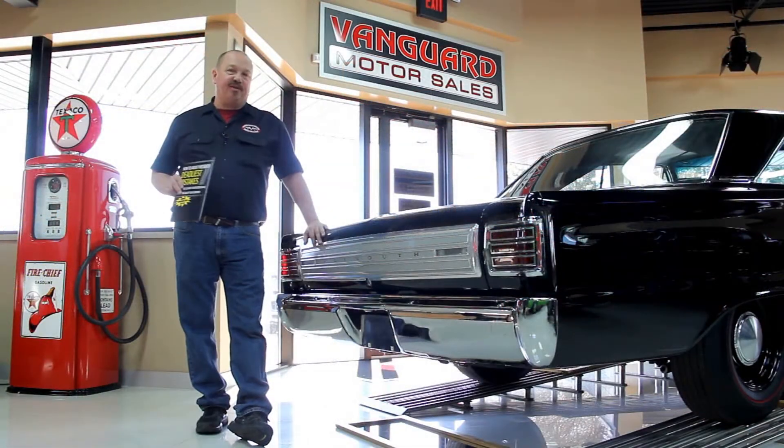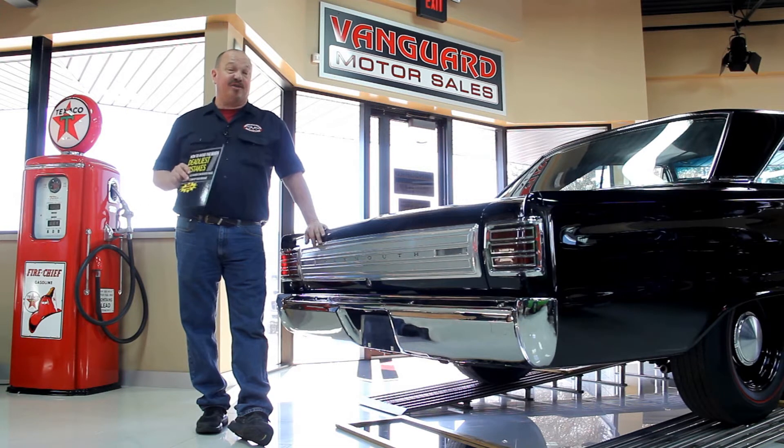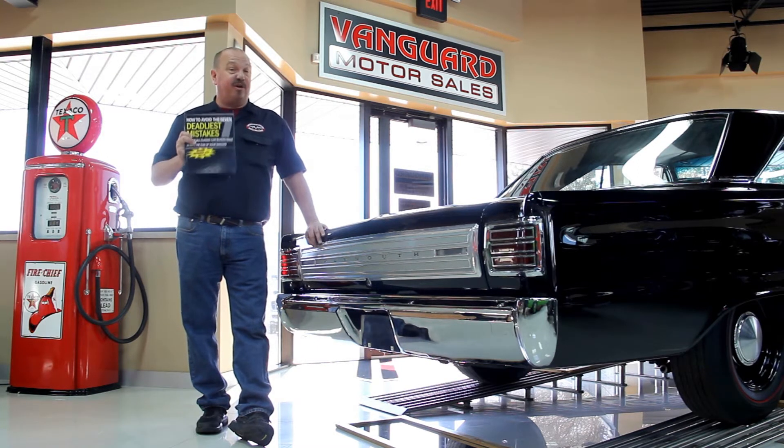After buying thousands of cars and talking to thousands of people about buying cars, we've developed the seven deadliest mistakes to buying a muscle car online at ClassyCarBuyingSecrets.com. You can go to our website and check it out and download it free. It's some good information.